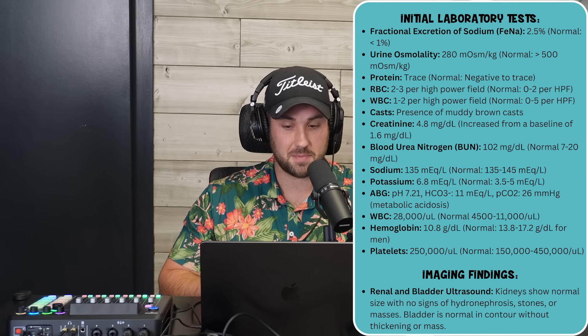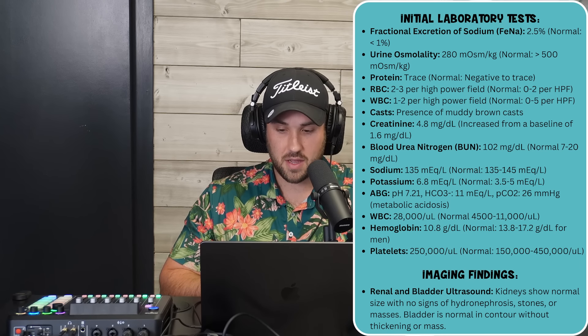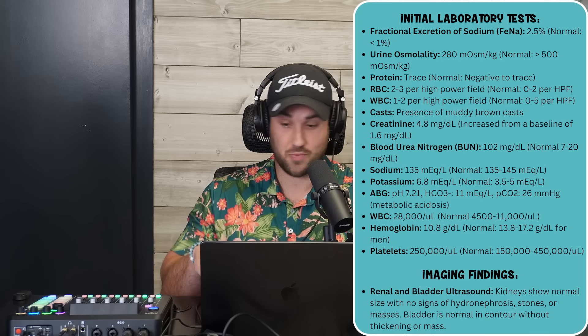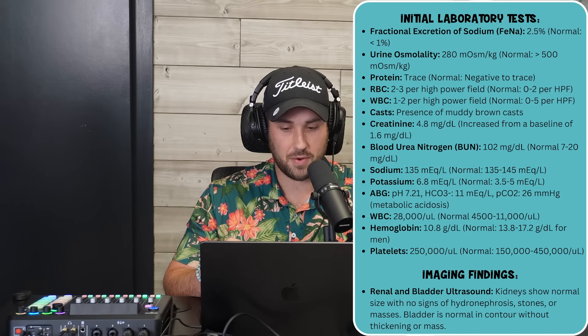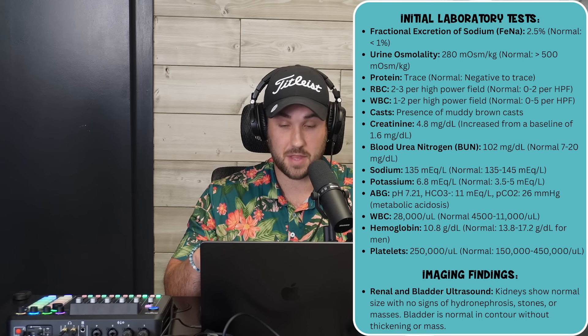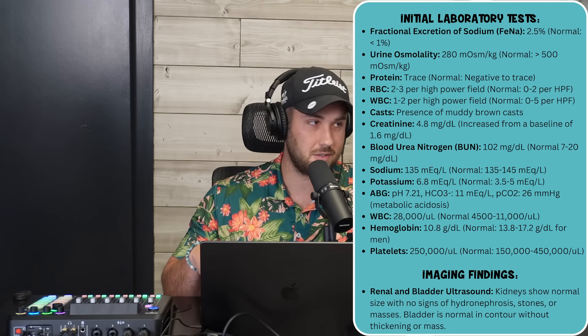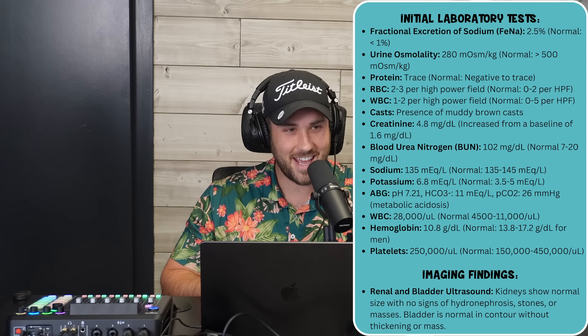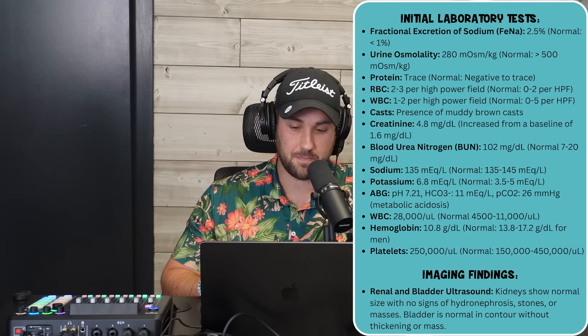Lab findings: FENa now 2.5% — up from before. Urine osmolality 280. Trace protein, RBC 2–3/hpf, WBC 1–2/hpf. Casts: muddy brown casts present. Creatinine now 4.8 — was 3.2, originally 1.6. BUN 102. Sodium 135. Potassium 6.8. ABG: pH 7.21, bicarb 11, pCO2 26 — worsening metabolic acidosis. CBC: white count now 28,000. Hemoglobin 10.8, platelets 250,000. Renal-bladder ultrasound: same as before, no obstruction.